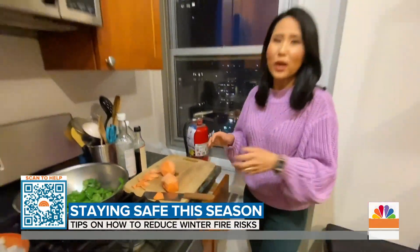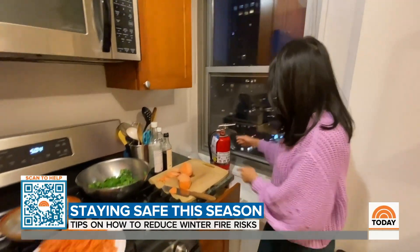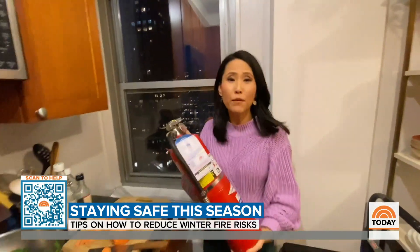The kitchen is where most fires begin, so before you set out on any culinary adventures, make sure you have one of these nearby. Read the instructions and really familiarize yourself with it.